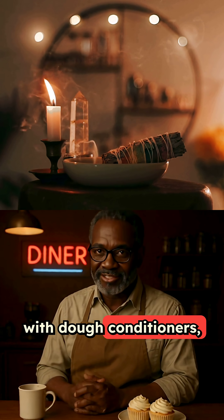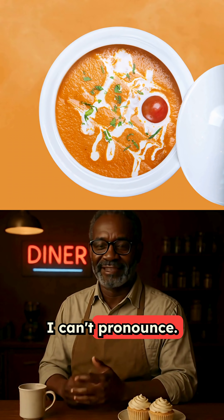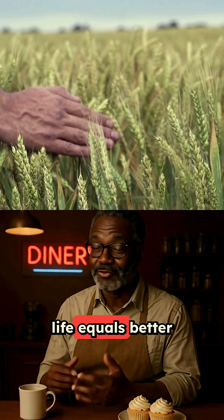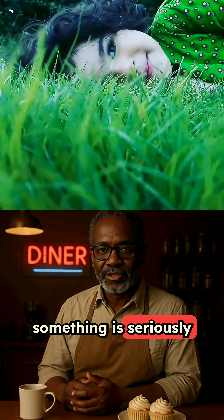It's also loaded with dough conditioners, high-fructose corn syrup, soybean oil, and about 15 other chemicals I can't pronounce. The bread industry has convinced us that longer shelf life equals better value. But when your food lasts longer than some medications, something is seriously wrong.